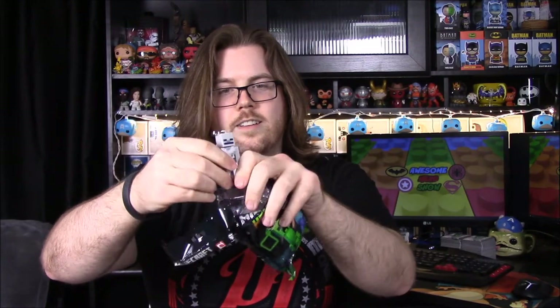Next up we have a Minecraft mystery hanging figure. Let's see what we got — we got a skeleton! It's a keychain, but the actual figure itself is really cool. I like the little skeleton guys and it has moving body parts and everything, so that's awesome.